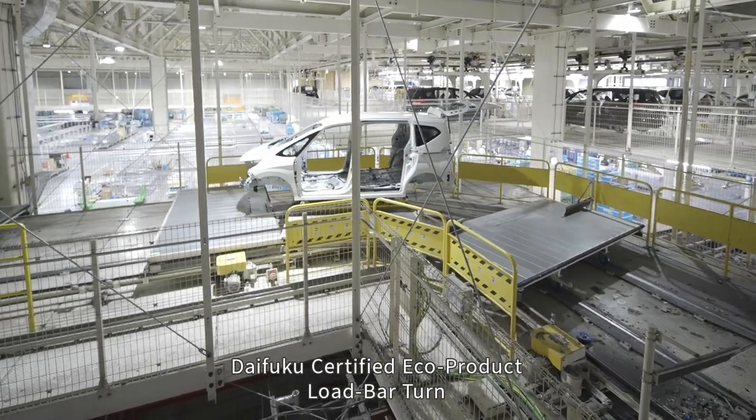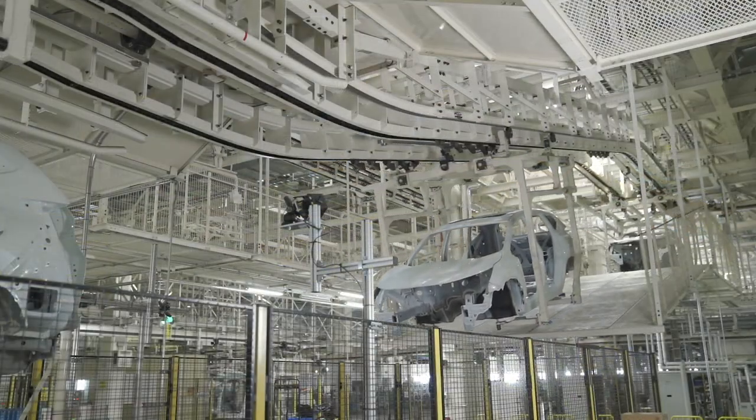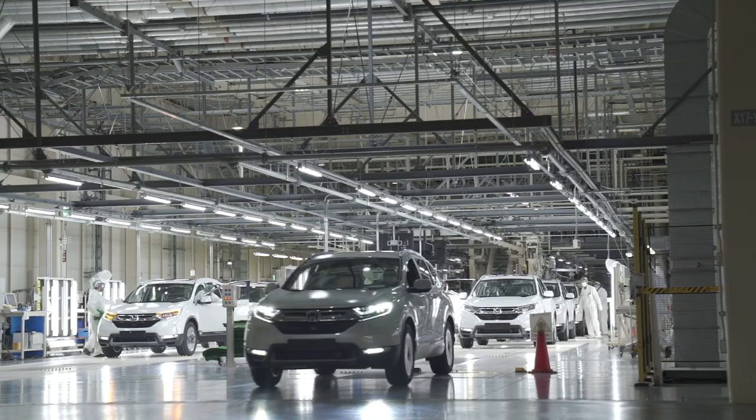The Yori Automobile plant, with its people-friendly environment and automation-driven, highly efficient production capabilities, plays a central role in the Honda Group's manufacturing.